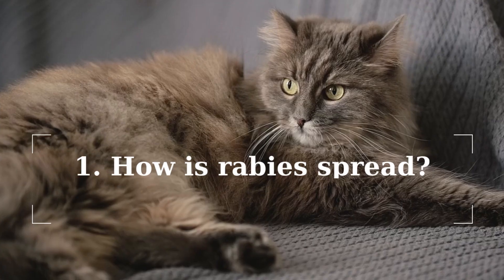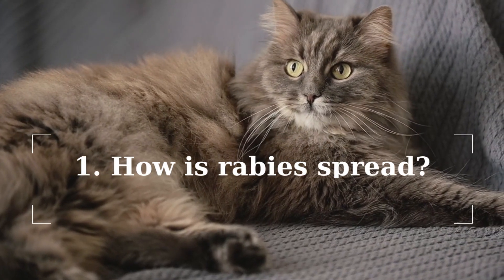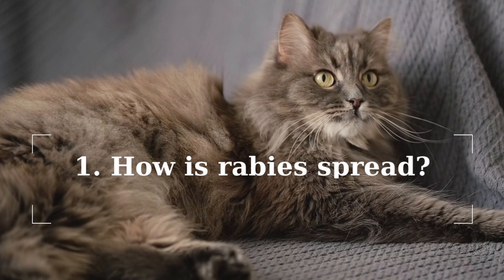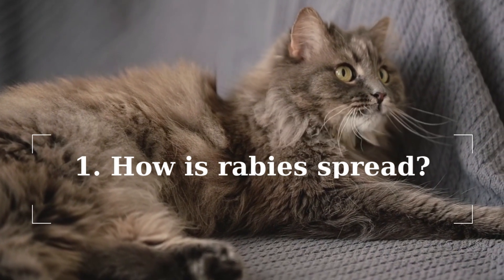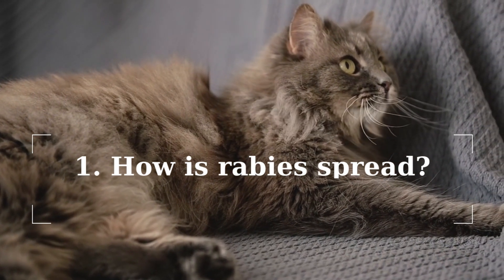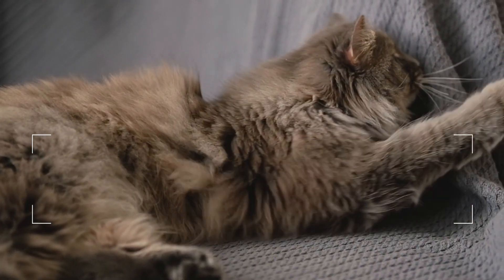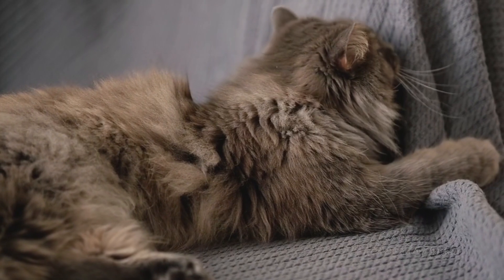If your cat has the rabies virus, it can spread it to you and to other people and animals living in your home. People can get rabies when the saliva of an infected animal, such as your cat, comes into contact with broken skin or mucous membranes. It is possible to get rabies through a scratch, but it is very rare and unlikely.